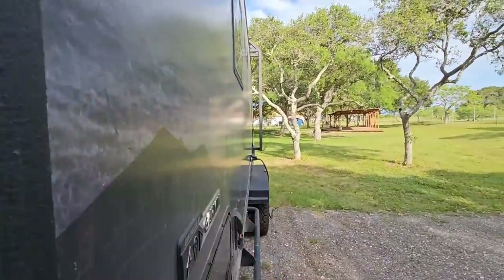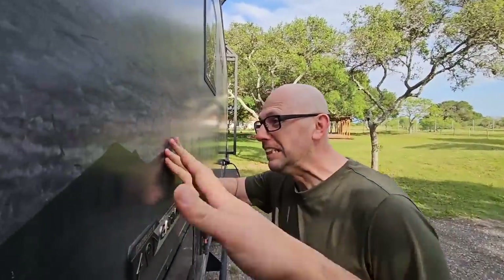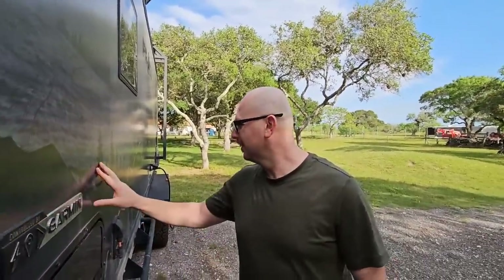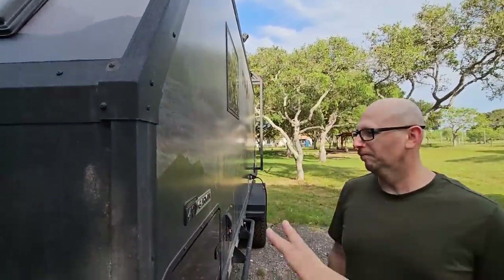These walls are pretty much impenetrable. Knock on that thing - actually punch it. I call this dude 'iron fist,' I want you to punch it however you feel like punching it. These walls were on display in Indiana and people were hitting them all day long with a sledgehammer. These things are freaking tough. It's one solid wall - no reinforcement beams through here, just solid material.